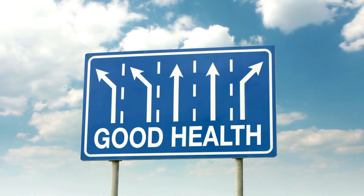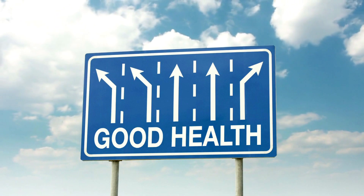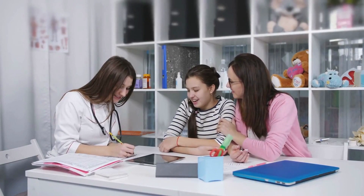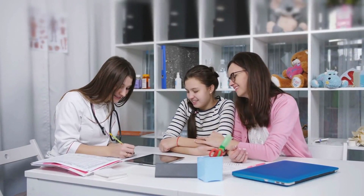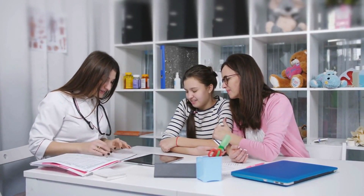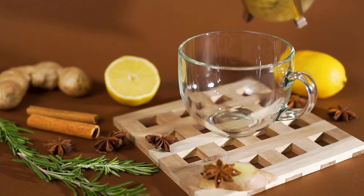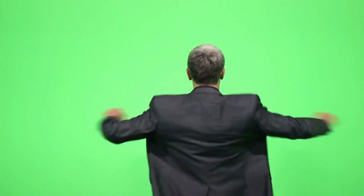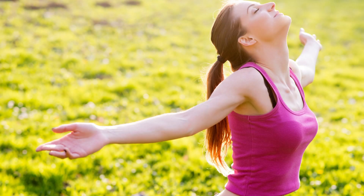Remember, paying attention to these signs can help you catch potential immune system problems early, giving you a better chance at a healthy recovery. If you're experiencing any of the symptoms discussed, it's important to consult with your healthcare provider to determine the best course of action. By taking care of your immune system, you'll be able to live a happier, healthier life. Stay healthy and be happy until next time.